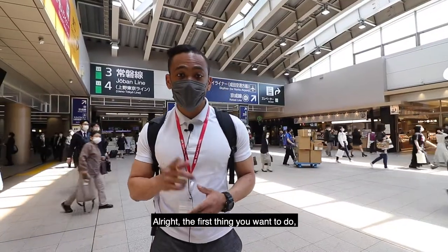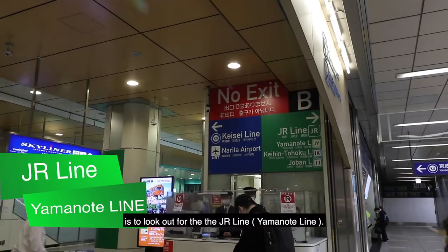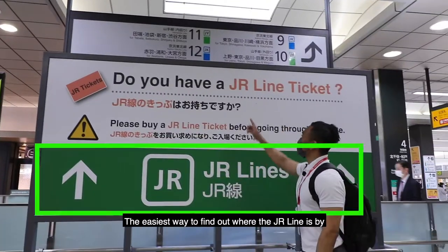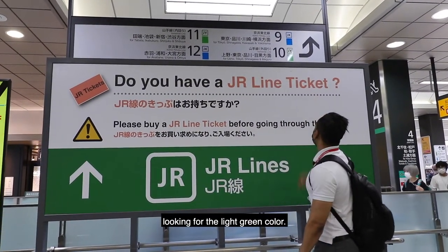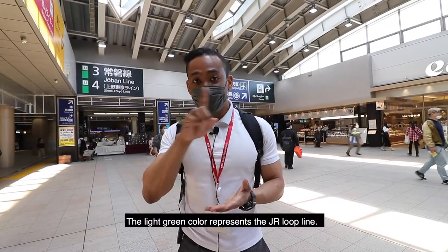The first thing you want to do when you arrive at Nippori Station is to look out for the JR Line. The easiest way to find it is by looking for the light green color. The light green color represents the JR Loop Line.